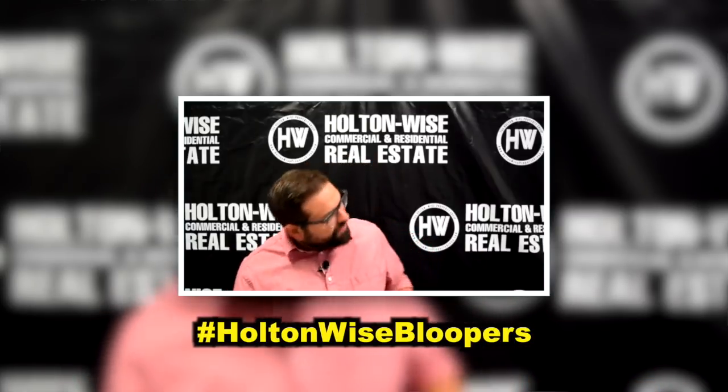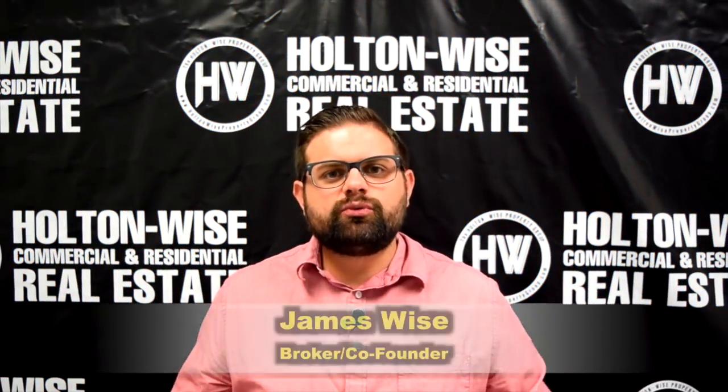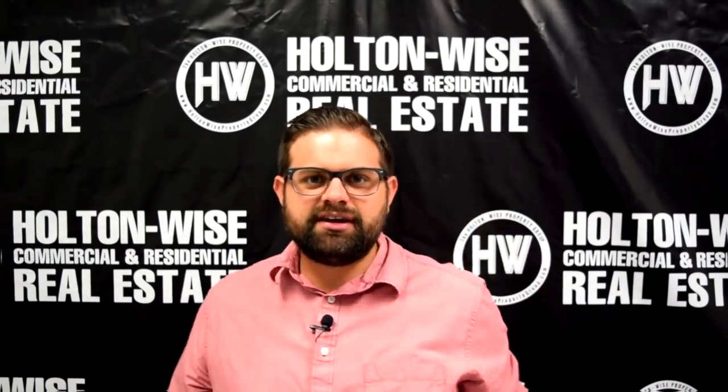Hey real estate investors, James Wise with Holton Wise. Today's video is very special in my opinion — this is the best property we have sent out in 2018. Let's dive in.